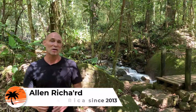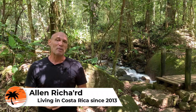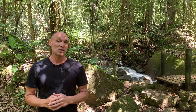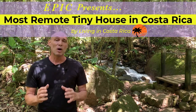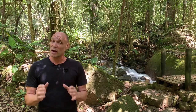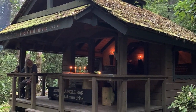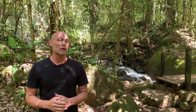Today we've traveled into the heart of Costa Rica to show you something amazing. Our adventure began by boarding a four-wheel drive vehicle, and we traveled up the mountain deep into the rainforest and jungle. We went as far as we could, and then we had to get out and hike the rest of it. We arrived at the most remote and most beautiful tiny house in Costa Rica.